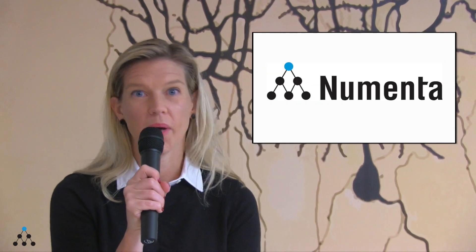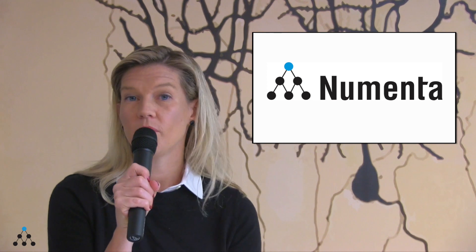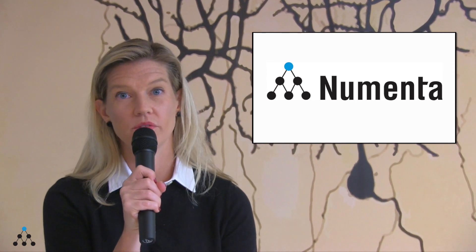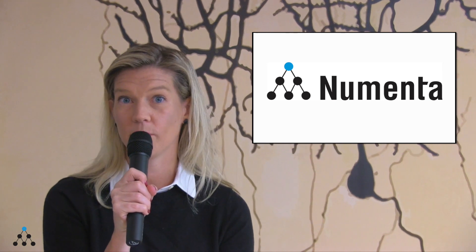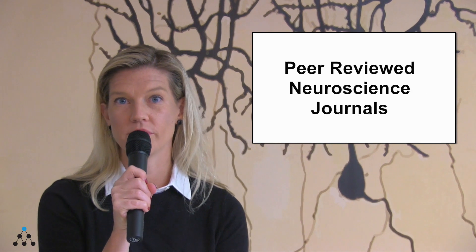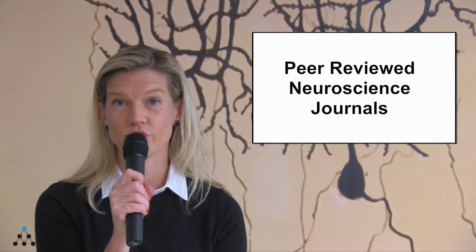Hi, this is Christy Maver, Director of Marketing at Numenta, here to share with you the November Numenta news. If you've been following Numenta the past year or so, you know that one of our main areas of focus is to publish our work. We do this in two ways: first through our living book called BAMI, which stands for Biological and Machine Intelligence, and then we also publish papers in peer-reviewed neuroscience journals.